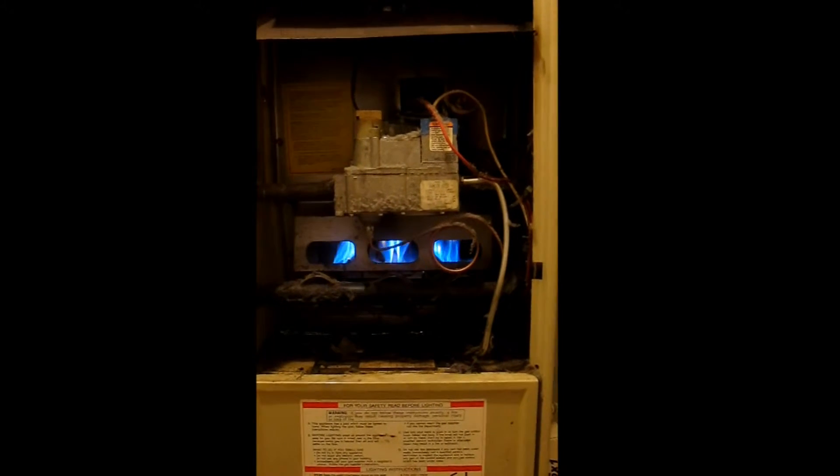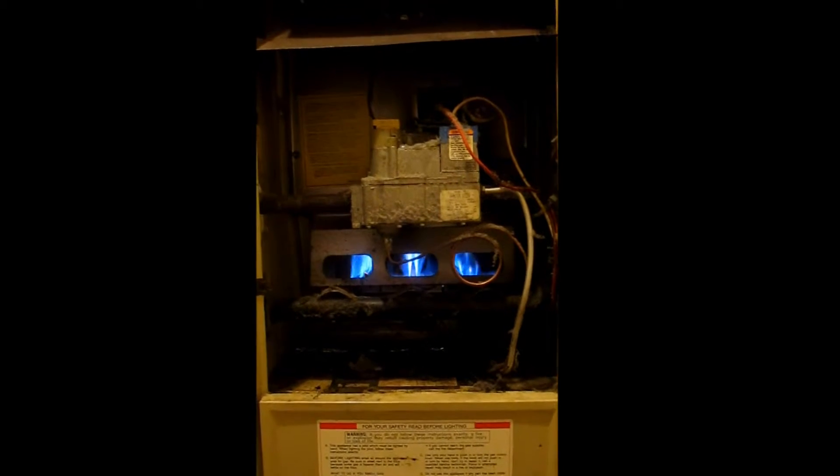Here the furnace ignites the ribbon burners. Blue flame — it's not a real strong steady flame. You can see it's flickering a little bit.